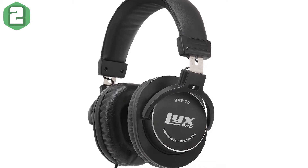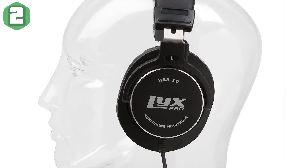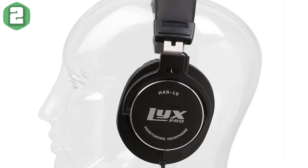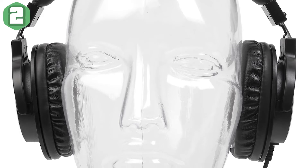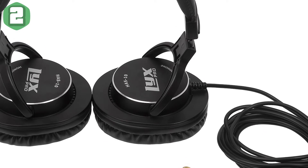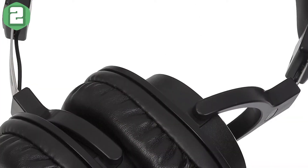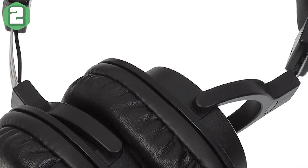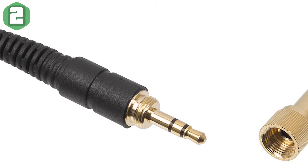A closed-back design serves to seal in the sound with little to no bleed, making the HAS-10 perfect for recording, mixing, and everyday music listening — you can crank up the volume without crackling. The Licks Pro HAS-10 boasts a number of smart features that come together to produce a true balanced sound that both professionals and everyday listeners will appreciate.